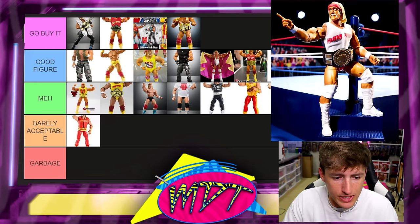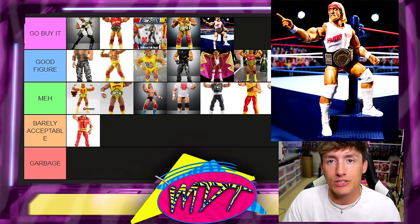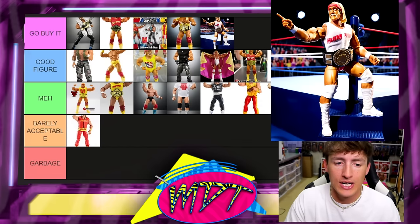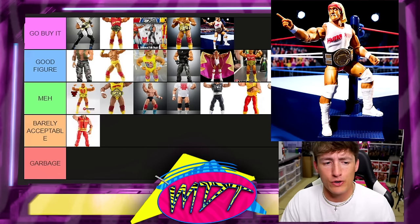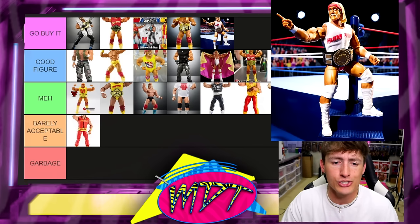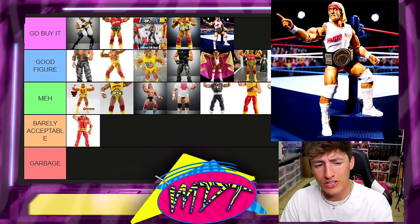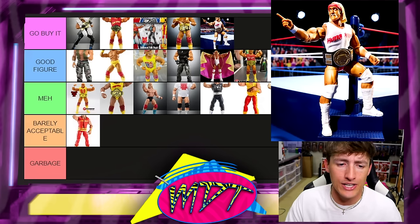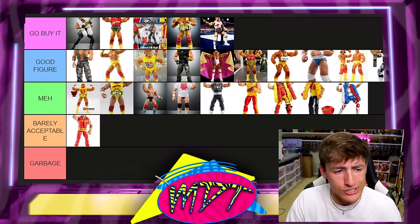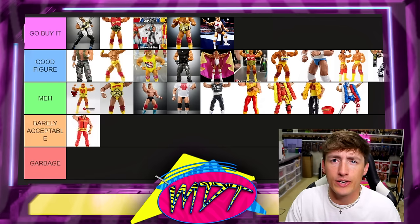Next up is the Coliseum Collection Hulk Hogan, and I like this one — I'm putting it in Go Buy It. I really like the white boots and the white shirt. The attire is unique and captures a different era. Anytime you take that base and give it a different attire, it's so good. I'm doing my best to get all these together for you.